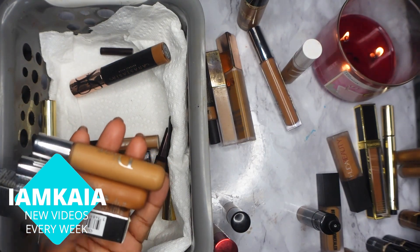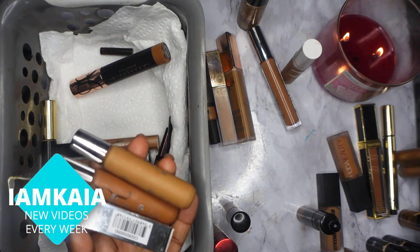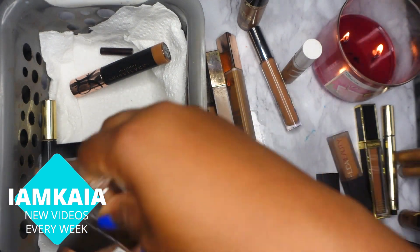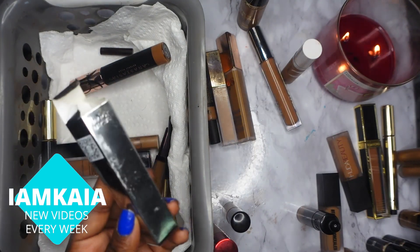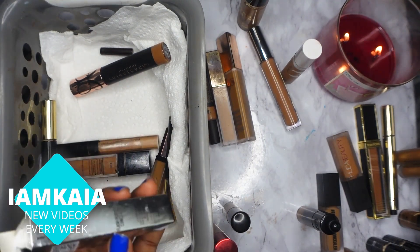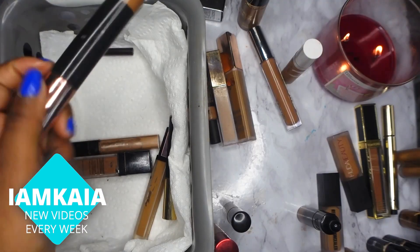I have the Dior Backstage concealer in shade 4W and 5N. I actually have two in 4W — those two I'm going to keep. This other one I'm going to give away because I opened it and swatched it, and I don't know why I did that when I already have the shade. I'll give it to somebody in my family or at work who might want it.